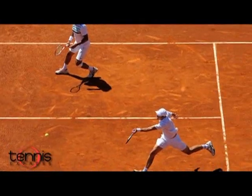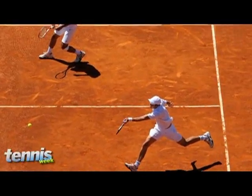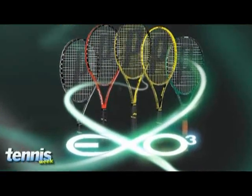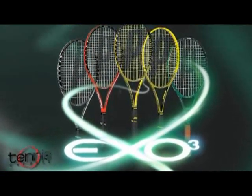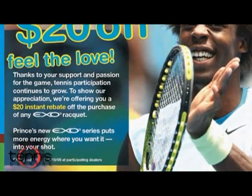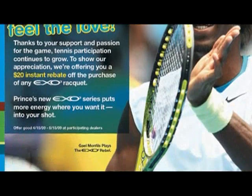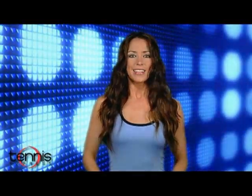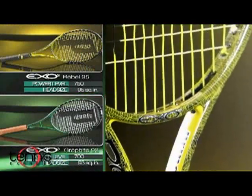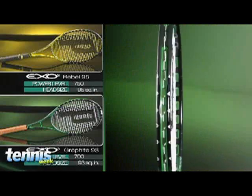As we mentioned last week, tennis participation levels are the highest they've been in more than 15 years. To show their appreciation, Prince is making it easier for players to gear up for summer with a new XO3 racket. Until June 15th, walk into any participating dealer and get an instant $20 off any new racket in the XO3 line. Available in six different models, there's one for every type of player out there, including mom — she will love you for it, I promise. Take a look at two of the more advanced models: the XO3 Graphite and the XO3 Rebel, which is played by world number 10 Gael Monfils. Head on over to PrinceTennis.com for more details and the list of dealers near you.